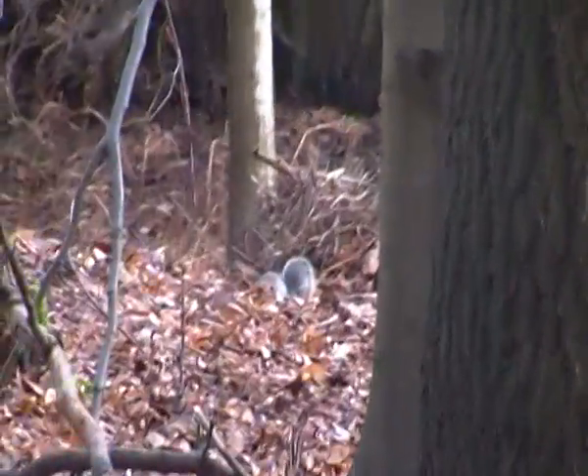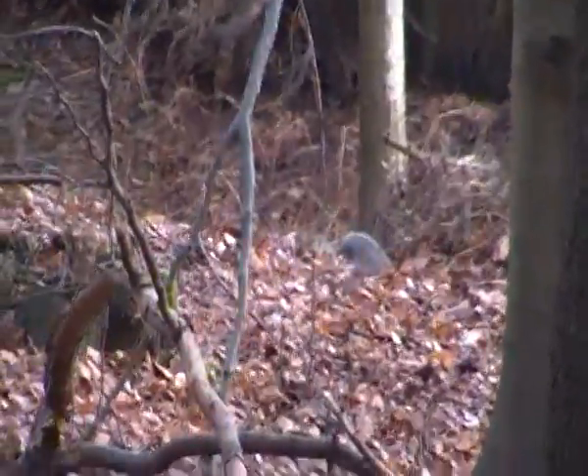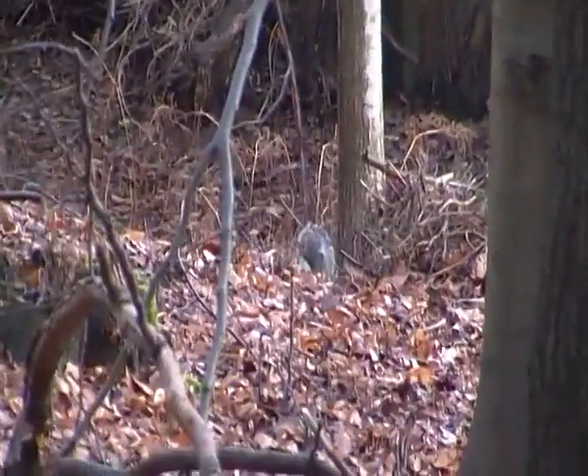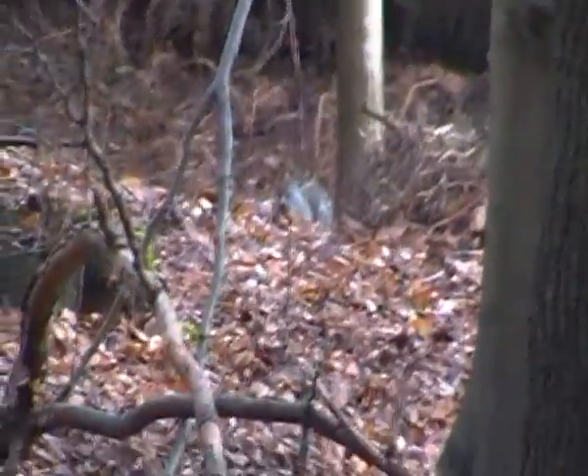Hello there. I'm just filming an Eastern Gray squirrel here. Looks like it's foraging on the ground. There it is eating a nut, I think.